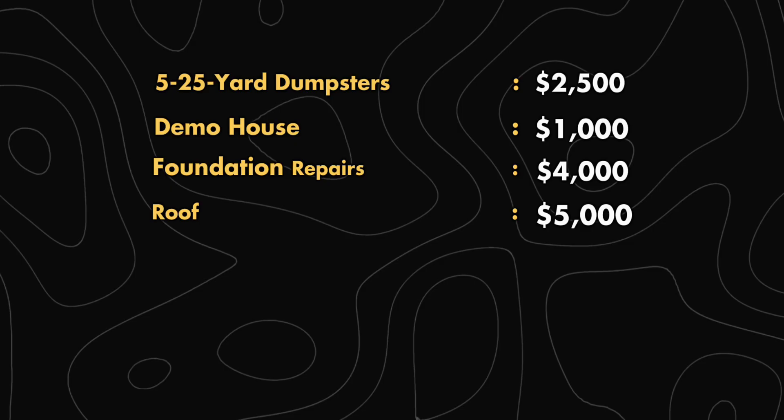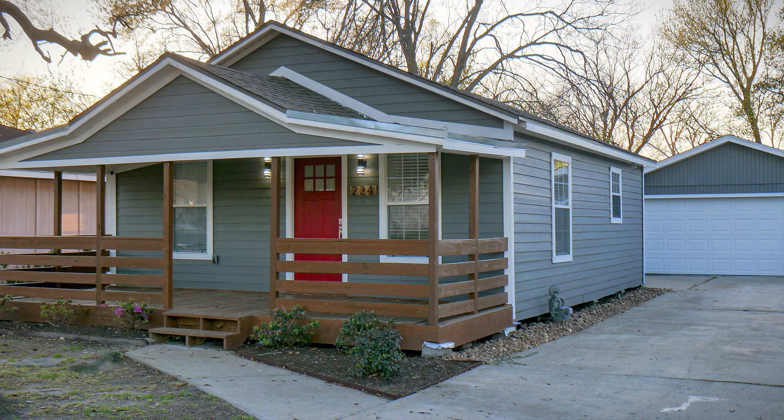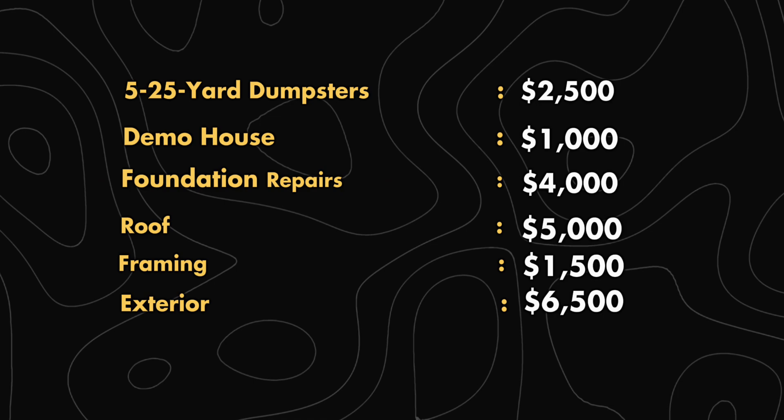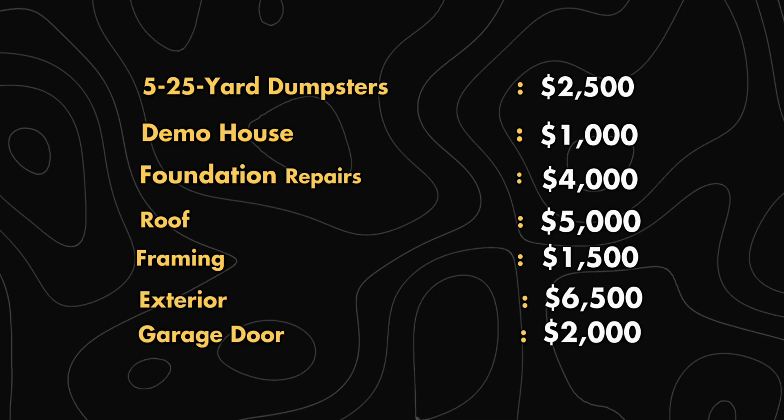I then had some framing work to do — I put some handrails on the front porch and moved the location of the doors a little bit to make the layout more efficient, and that ended up costing me $1,500. I then replaced all the exterior siding around the house and had it painted for $6,500, and put on a new garage door which ran $2,000.